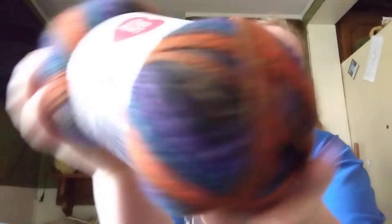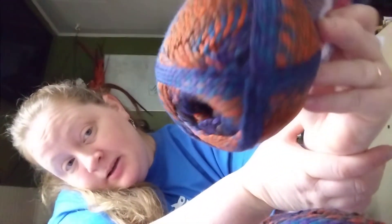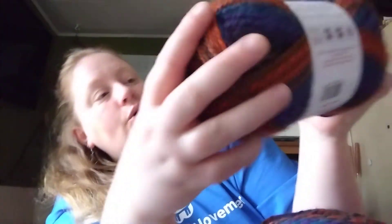It's Gemstone — has anyone ever tried Red Heart Gemstone? If you have, leave me a comment down below; I'd love to know what you guys made with it. We got three of these — are they all the same? Yes, they're all the same color: Amber, and another Amber. The colors are a little wildly different, but this one's got more of the orange showing and the blues and the purples. I love these colors.